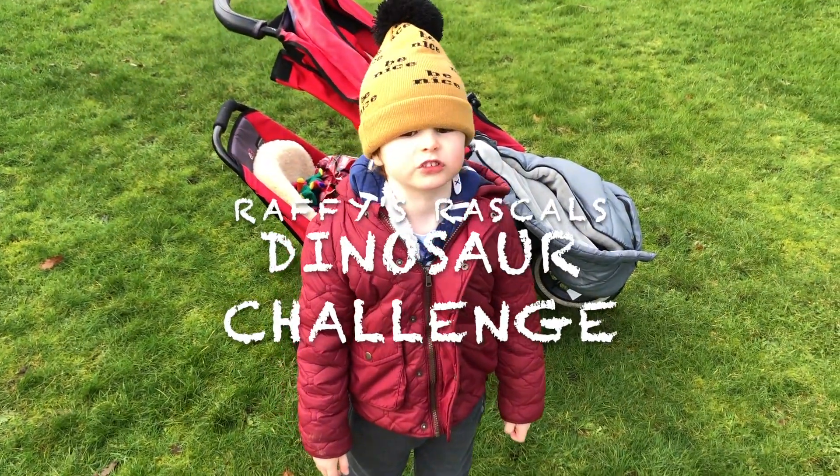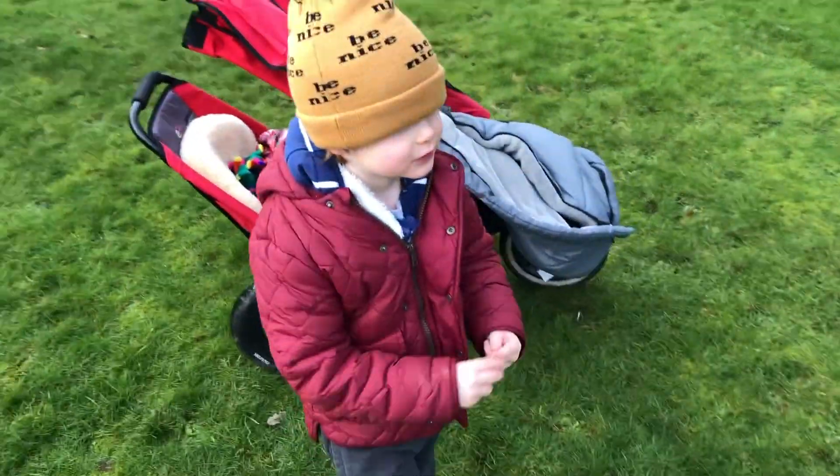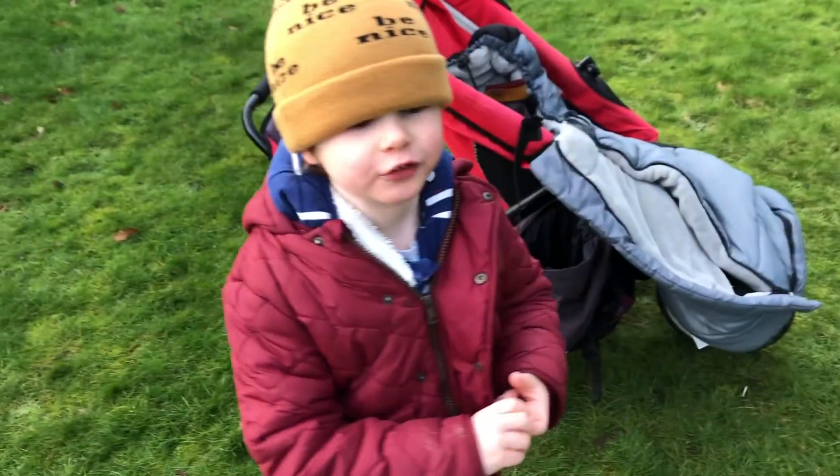Welcome back to Raffi's Rascals. Today we're doing the Dinosaur Challenge.